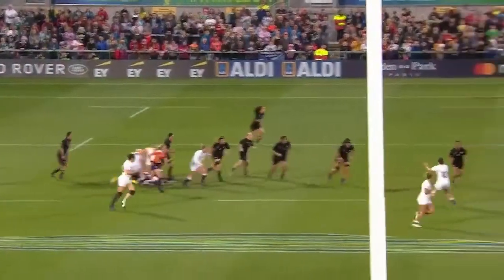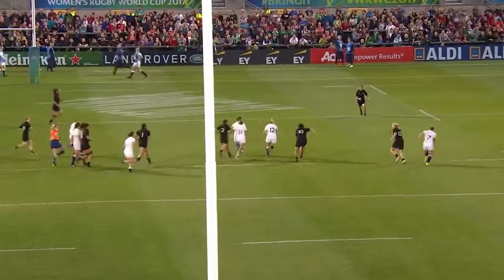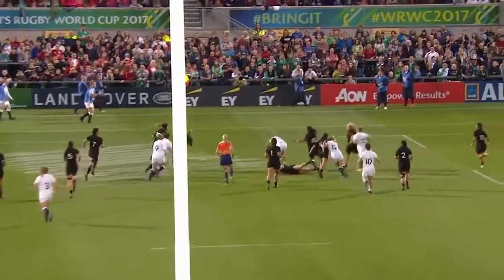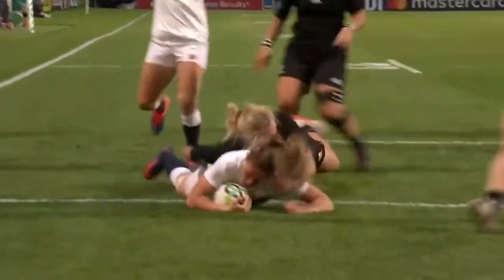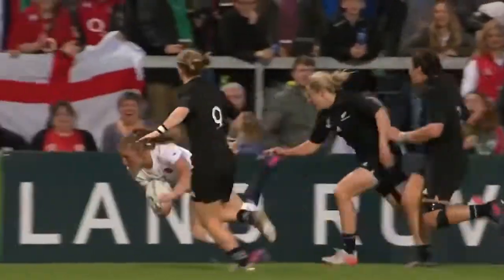Burford got in behind them, and then Katie McLean to Lydia Thompson. There is no — well, maybe one — no better finisher than Lydia Thompson.